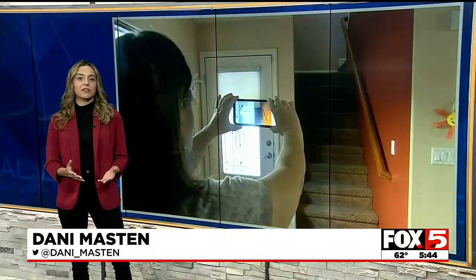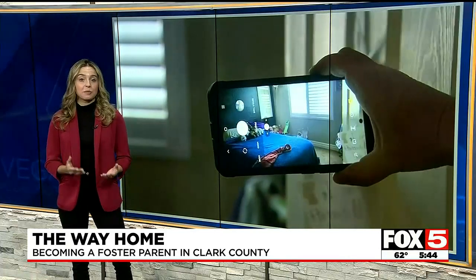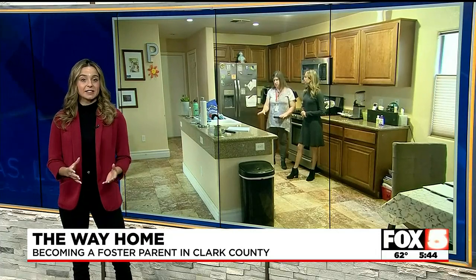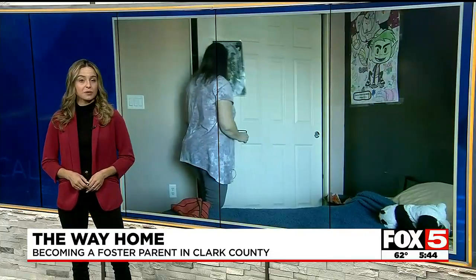Clark County officials tell me they're trying to diminish the stigma. They say some people are so afraid of an inspector walking through their home that it keeps them from even signing up to become a foster parent. Last night I introduced you to Paige Patton, who took me step by step through the beginning process. Tonight, licensing worker Joanne Servan shows what to expect when she comes to your home to inspect.